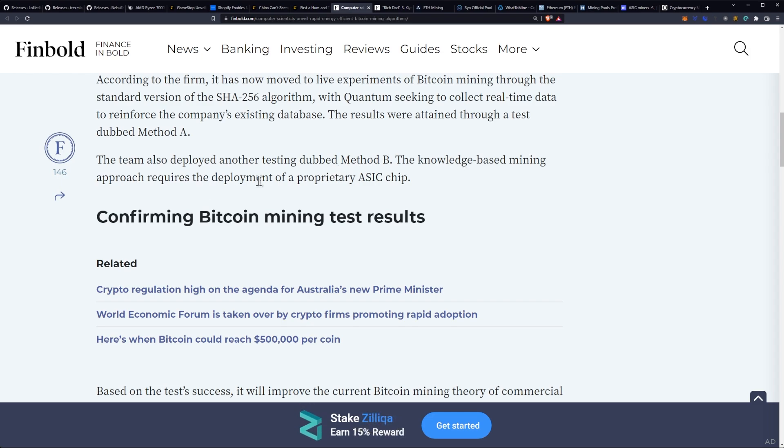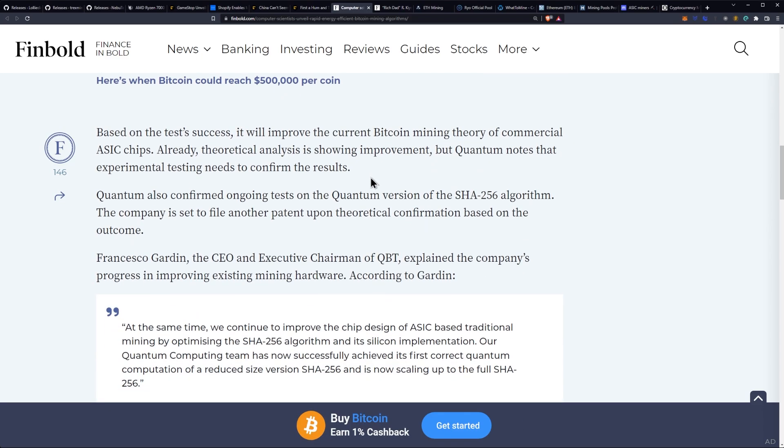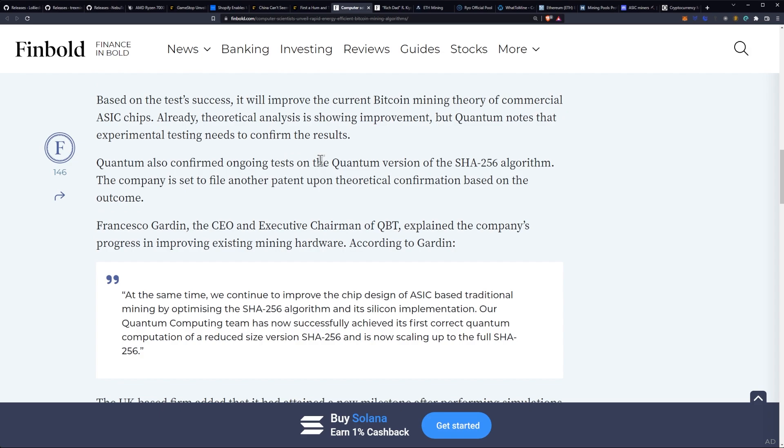The knowledge-based mining approach requires the deployment of a proprietary ASIC chip. From a miner's perspective, you're looking at the release of a new ASIC miner on the horizon. If it's going to be extremely efficient, you'll want to be careful about purchasing the $8,000 to $10,000 ASIC units currently on the market for mining Bitcoin. Based on these tests' success, it will improve the current Bitcoin mining theory of commercial ASIC chips.